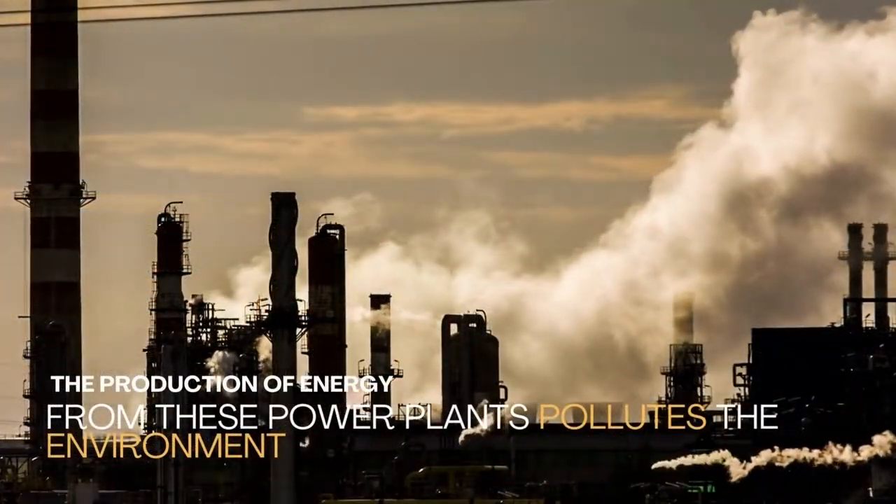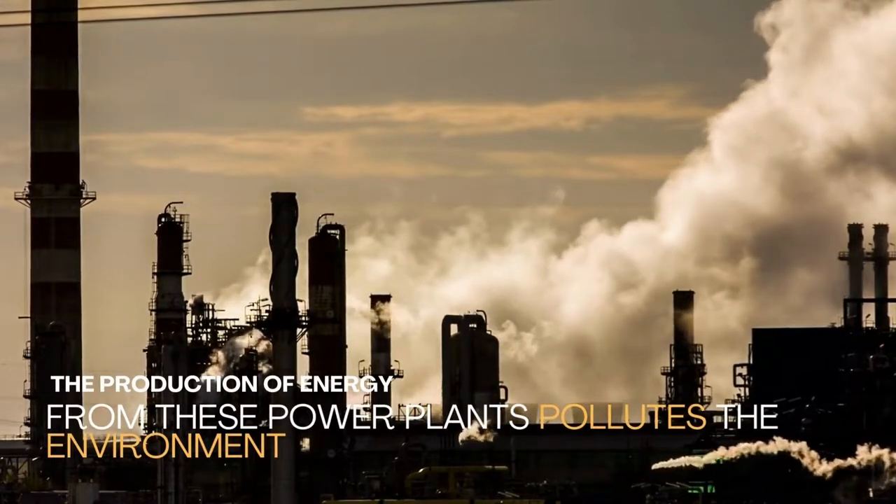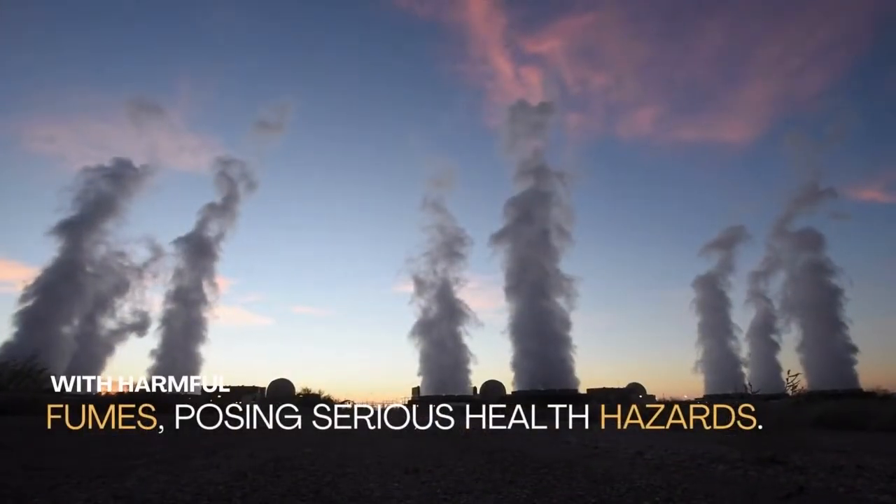The production of energy from these power plants pollutes the environment with harmful fumes, posing serious health hazards.